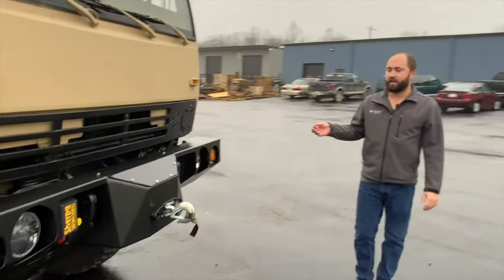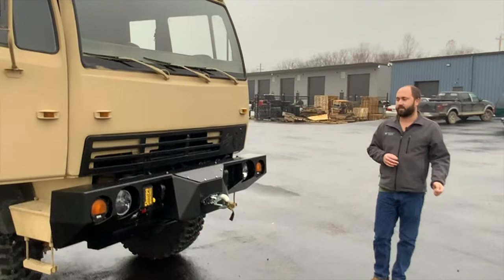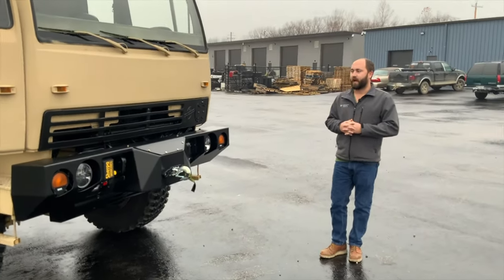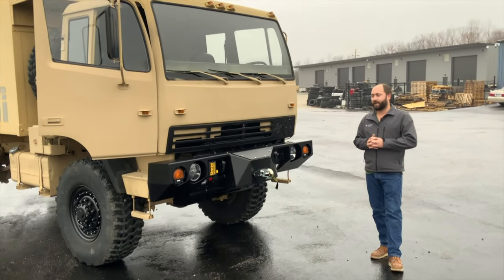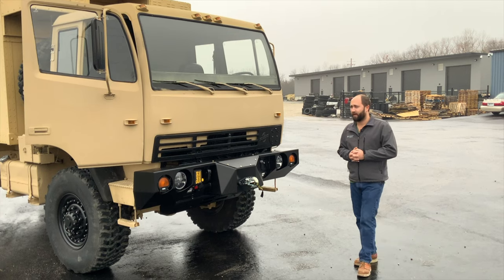This truck — we did also install highway gears. This truck was originally governed at 58 miles an hour; now you're going to be able to get about 65 to 72 miles an hour top speed out of it. The biggest thing with the highway gears is it cuts down on your RPMs at cruising speed, so if you're going to spend a lot of time on the interstate doing 55 to 60 miles an hour, it's really nice to have those highway gears.